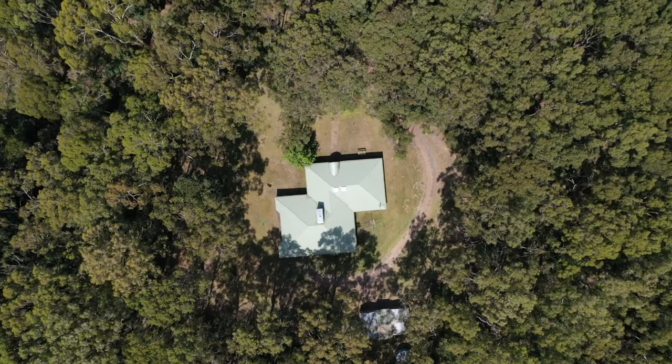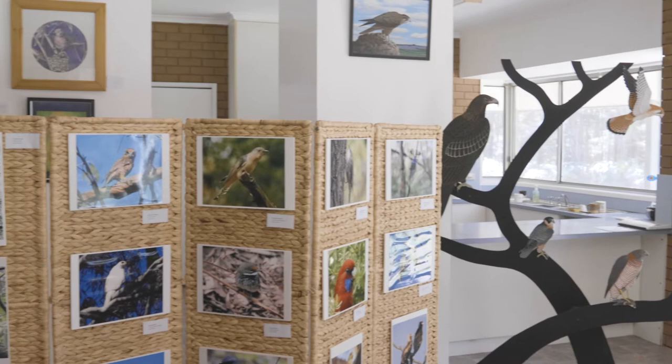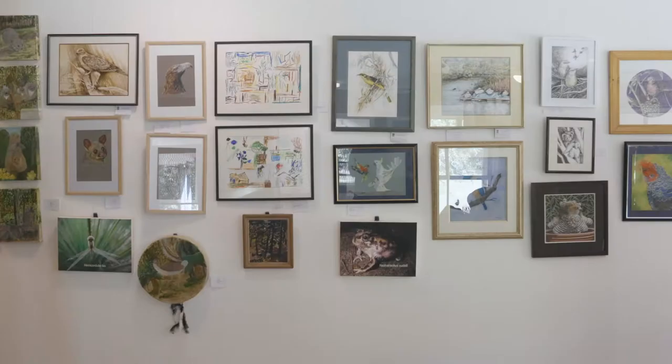Hello everyone. Well, hello everyone, I'm Jenny Arms and I'm out here at Ralph Illidge Sanctuary. We have the privilege of looking around a little wildlife exhibition. The exhibition has been put on by Janice Trenere and her group who run this beautiful place — it is an extremely beautiful, lovely place to come and have a look.